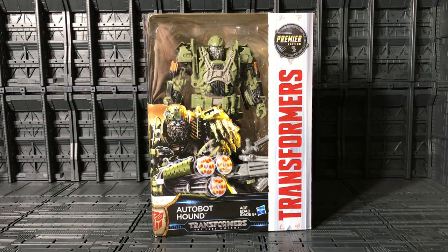Welcome, YouTuber Collectors. This is Anubis009, and today I present you from Transformers: The Last Knight, Premier Edition, Voyager Hound.